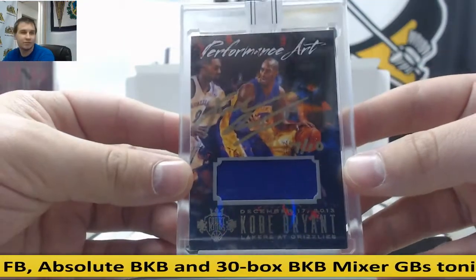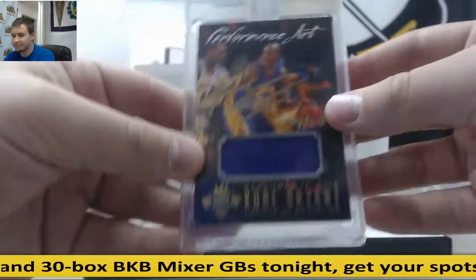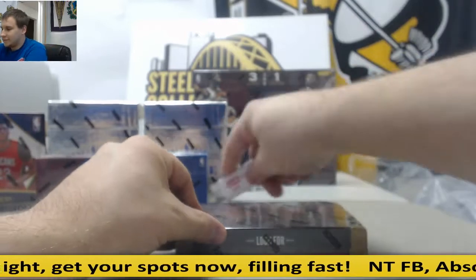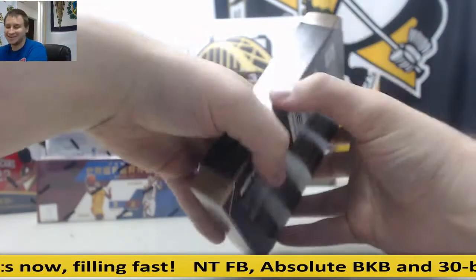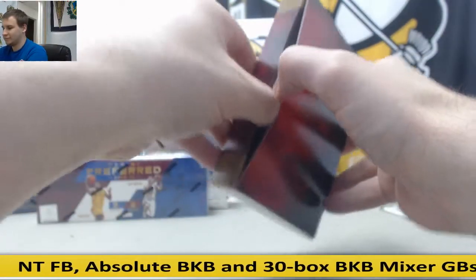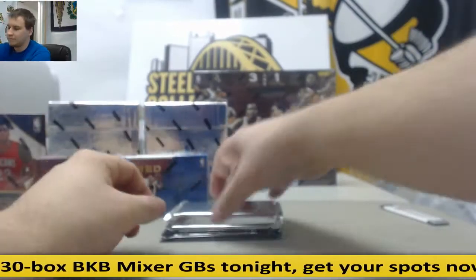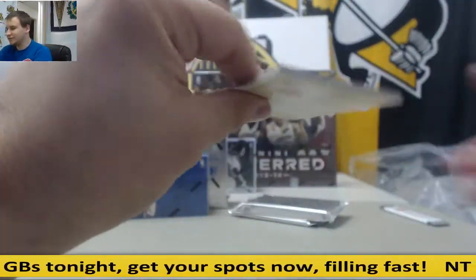And for the Lakers, Kobe Bryant gold ink jersey auto 7 of 10, performance art from Court Kings. Pretty neat right there.